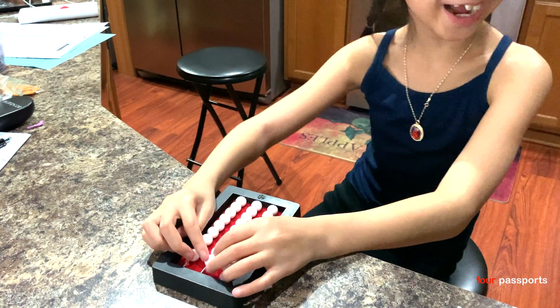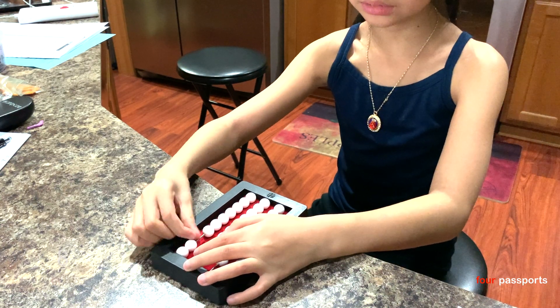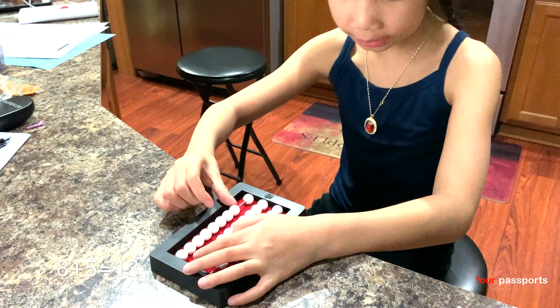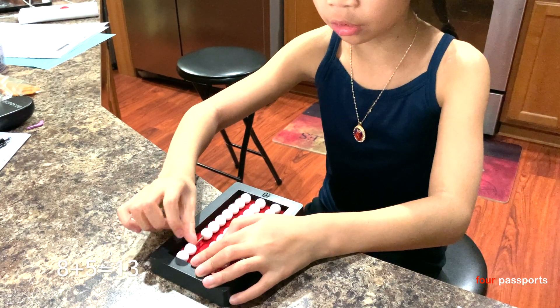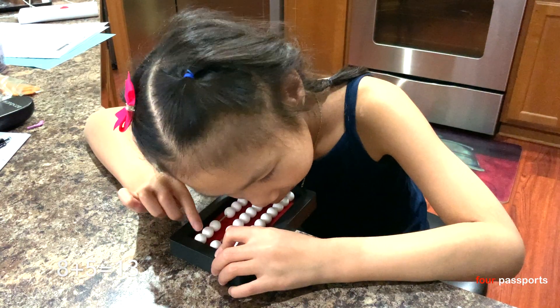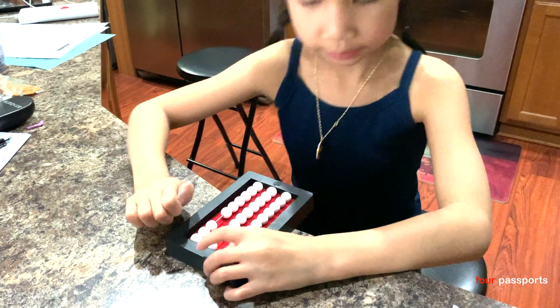I'll give you a more harder one. What? 8 plus 5. 1, 2, 3, 4, 5, 6, 7, 8. 1, 2, 3, 4, 5, 6, 7, 8, 9, 10, 11, 12, 13. 13. You are correct.